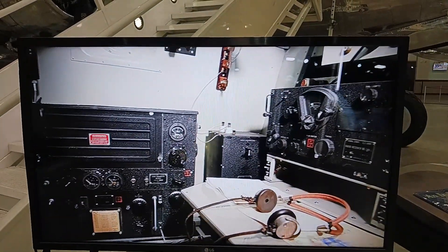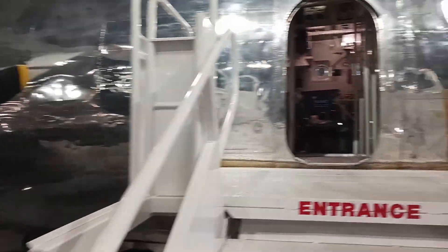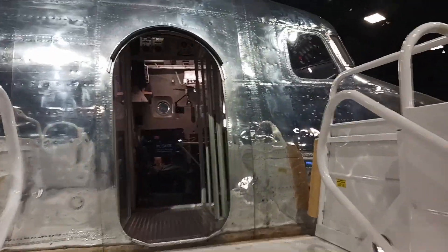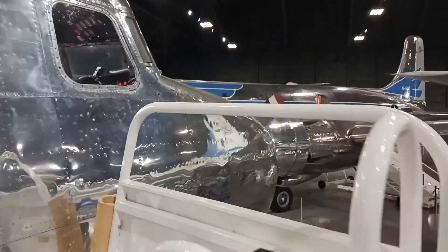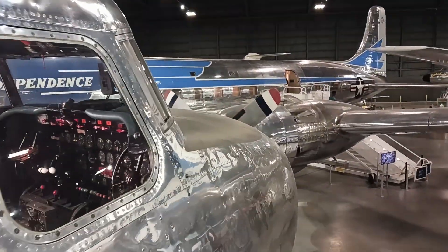The aircraft played a significant role in American history, as it transported President Roosevelt to the Yalta Conference in 1945 and later carried President Truman to the Potsdam Conference after the end of World War II.